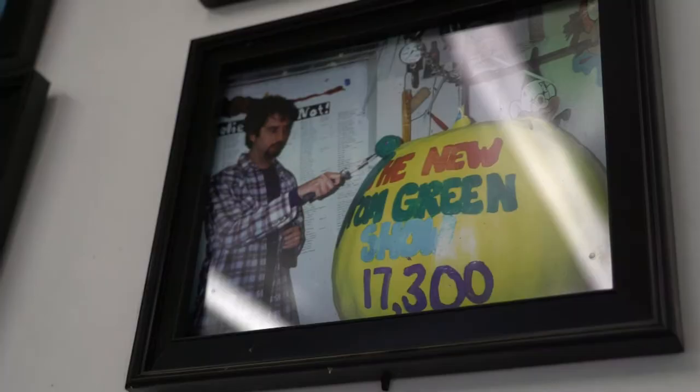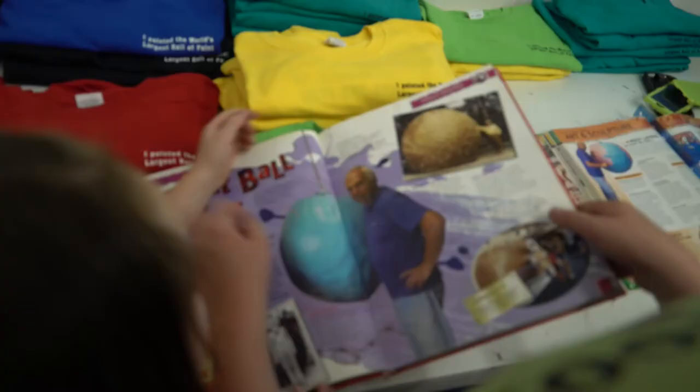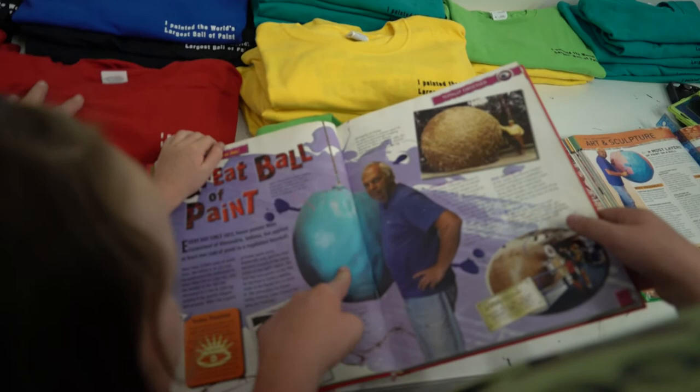The Oak Ridge Boys, Tom Green, and we were on Jimmy Kimmel Live one night. We were on CBS Sunday Morning. We're in Ripley's Believe It or Not, Guinness Book of World Records. I was trying to get in it and they turned it down four times, so I had to let them come and drill a hole through the ball and pull out a core sample. They sent that core sample to Guinness in London, and they put it under a microscope and somebody counted all the layers.